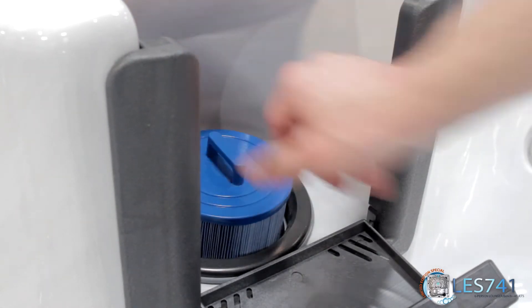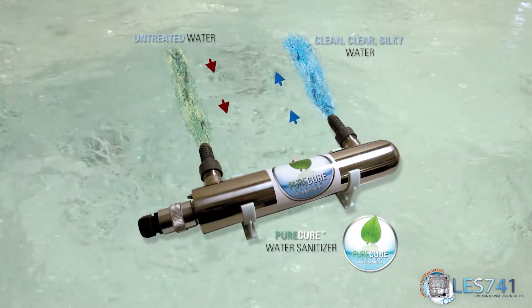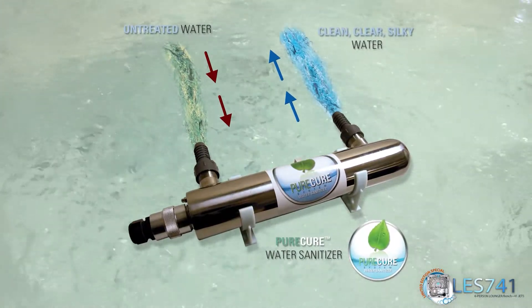The LES-741 Spa is equipped with our Pure Cure UV Sanitation System for a complete purification system.